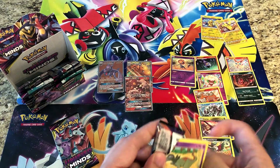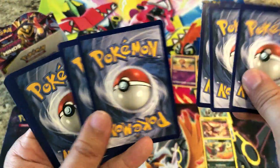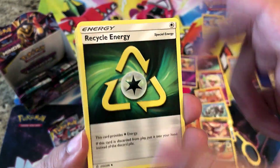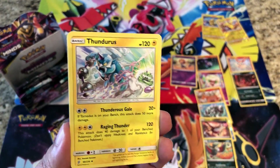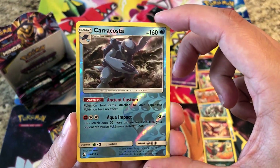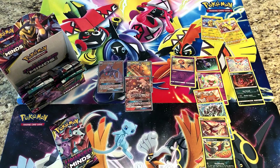Come on, one more GX — bring us a GX! Giving you guys a code. Leaf Energy, Recycle Energy — bulk is getting big — Tornadus, Dragonair, Karrablast is our reverse, just an uncommon — and the rare is a regular rare Steelix.